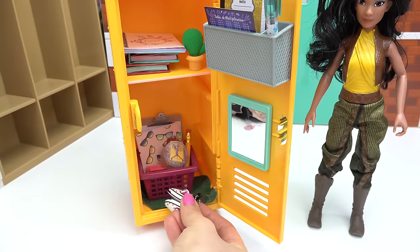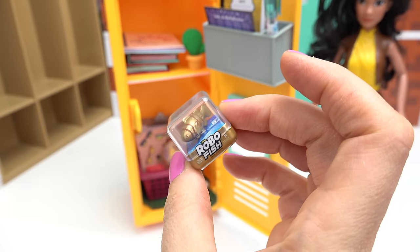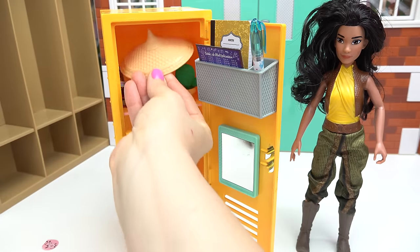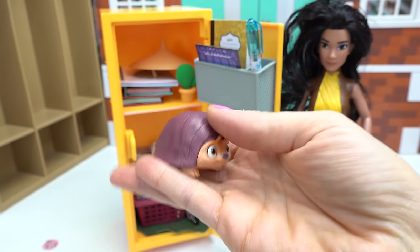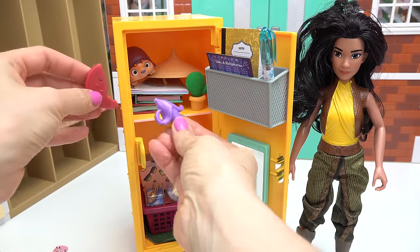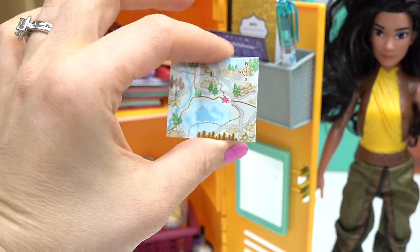For gym class she needs some tennis shoes — I've got some with a bunch of stars on them. Let's put these down here. For show and tell she brought her robo fish. I've got her hat so she can protect herself from the sun. Let's not forget about Tuk Tuk — he's gonna be in Raya's locker. Here you go, some treats for Tuk Tuk!